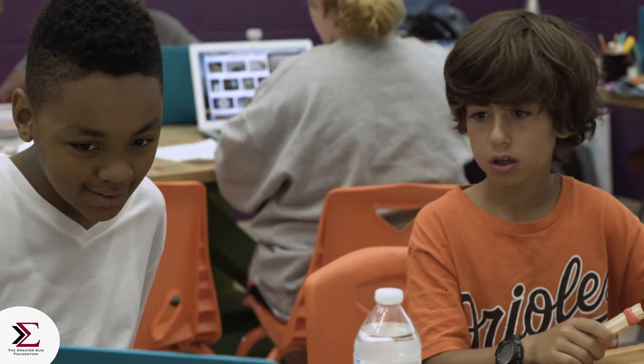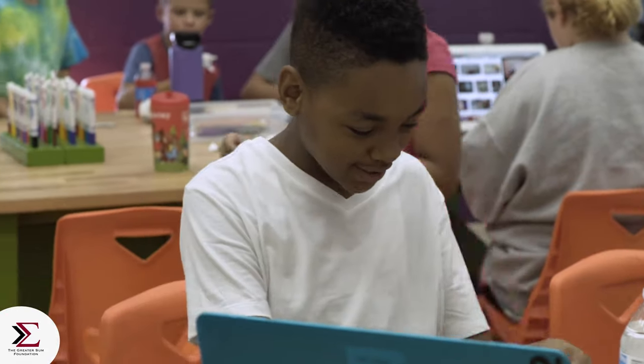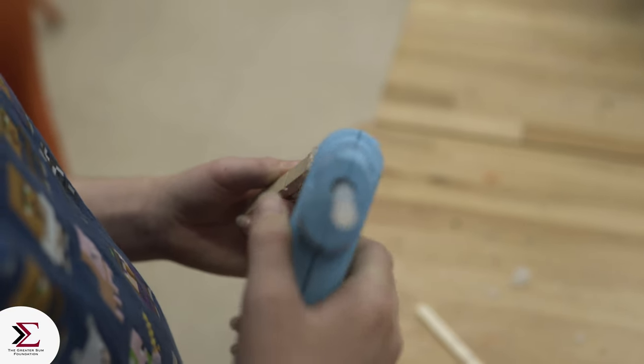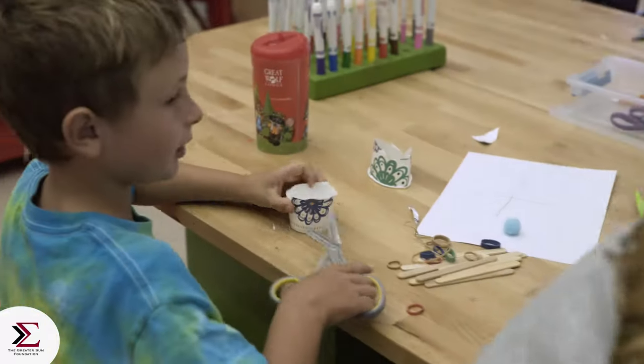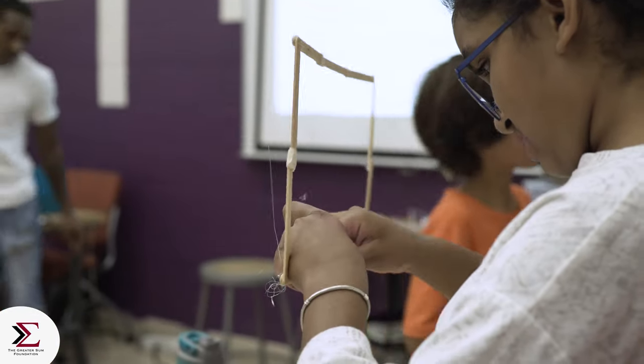He tied it, he put it on. Let's do that first one. We are not using batteries in our designs today. Oh yeah, I definitely want to see that when it's done. I think you know what's going on.